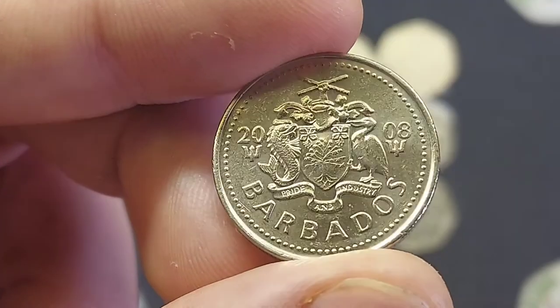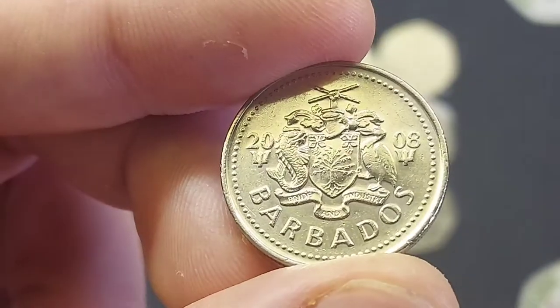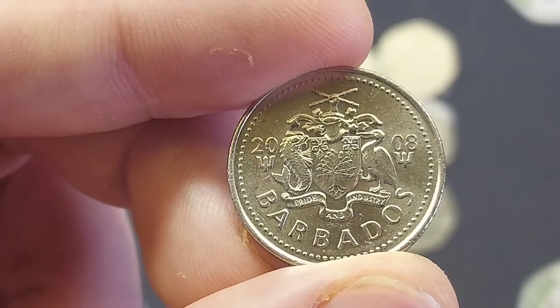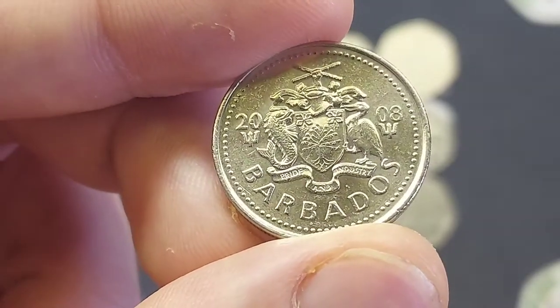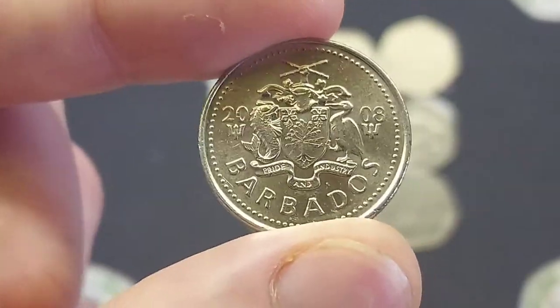Flipping the coin over, we've got Barbados where the coin is from at the bottom, 2008 the year the coin was made, and either side of the Royal Shield of Barbados with the lettering there at the bottom: Pride and Industry.